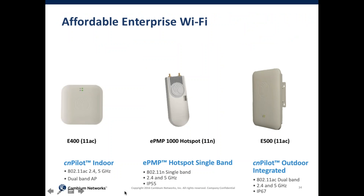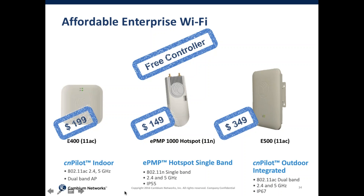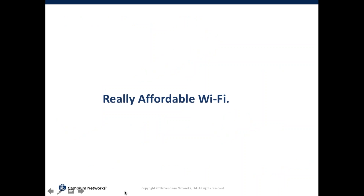Throughout this presentation you've seen me refer to affordable Wi-Fi, so what does affordability mean in terms of access points? The E400 is priced at $199. The outdoor single-band comes in at less than $150 and includes antennas and mounting brackets. The 802.11ac outdoor E500 comes in at $349. These are all list prices. And backing all of this, Cambium gives you a free controller — CNMaestro — available both on the cloud and on-premises, depending on which flavor of management you'd like to deploy. It is truly affordable Wi-Fi.